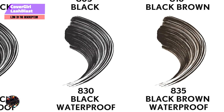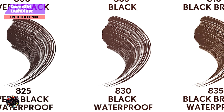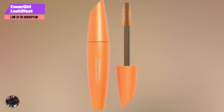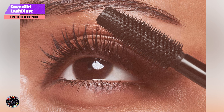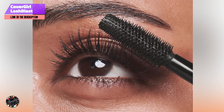The Lash Blast Volume Mascara boasts a unique brush with over 800 bristles that ensure even coverage of each lash. The volumizing formula is designed to plump up your lashes, creating a fuller appearance. Available in both waterproof and washable versions, this mascara provides flexibility depending on your needs, whether it's a day at the beach or a night out.